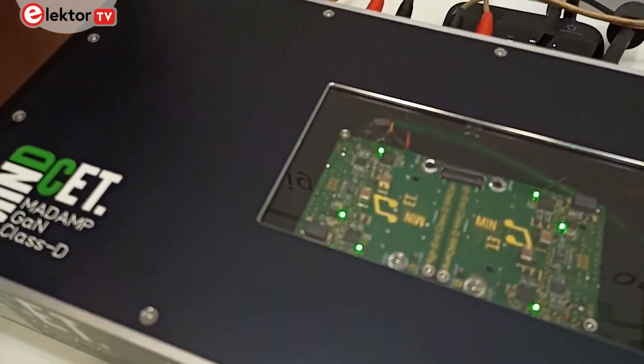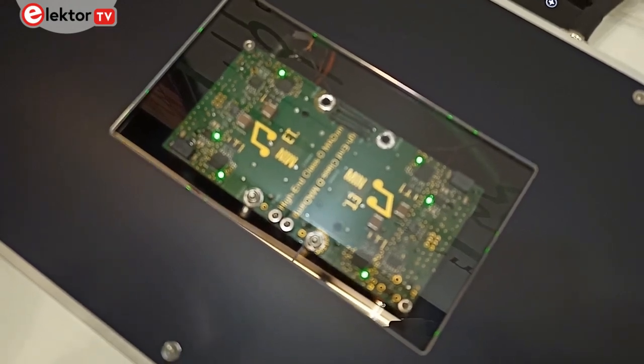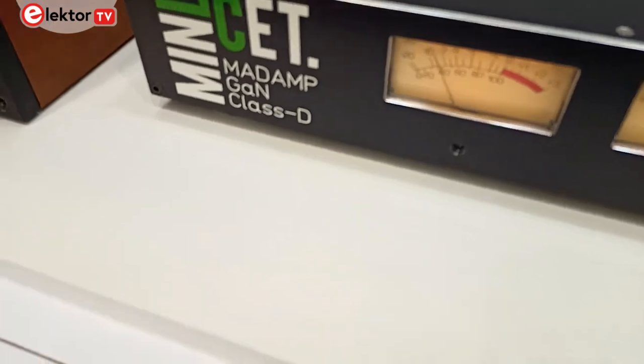There is a lot of work going on at the moment in Europe and North America to push GaN into high performance, high-end hi-fi equipment.